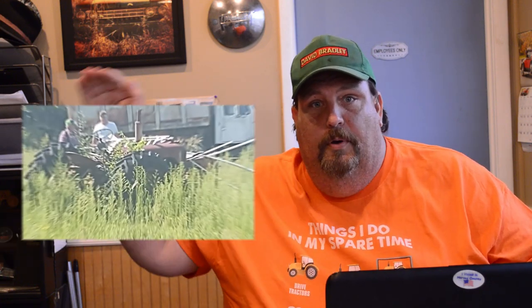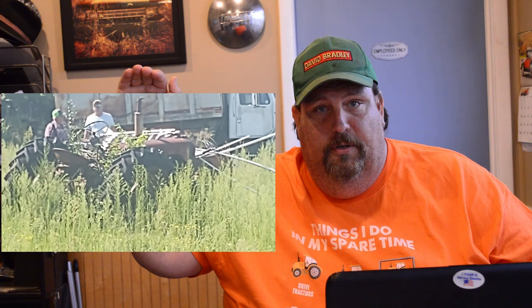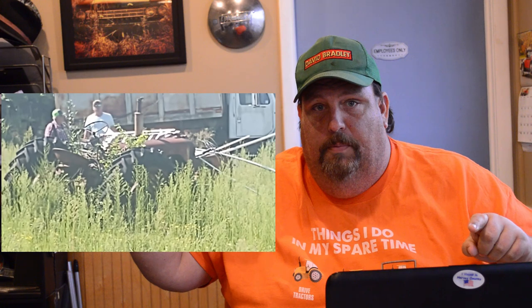I posted a picture on the community page and challenged you guys to guess what this tractor was, and many of you were very close. For every one of you that voted Case, you're in the right ballpark. It ended up I bought a Case DC, and there'll be more of this tractor over on the Doc's Channel. He's going to see if he can get it going or if it's going to be a parts tractor, so you guys can check that out.